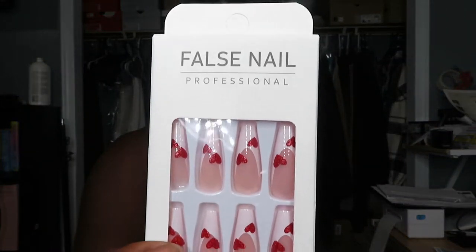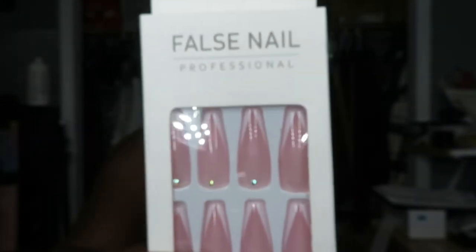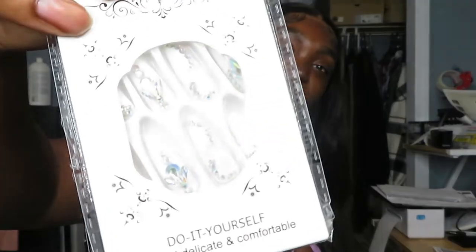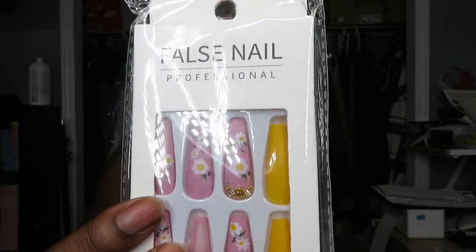I got these, I think these are so cute as well. Some more hearts. I'm hoping that they fit my fingers because I have pretty big fingers. I have this black marble set - very classy. I have these as well, also very classy. I also got little teeny butterflies on them and little diamonds - I think these are super cute.